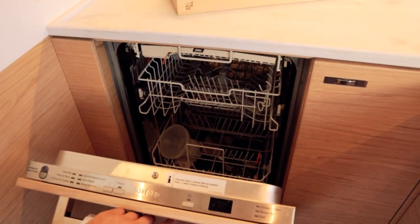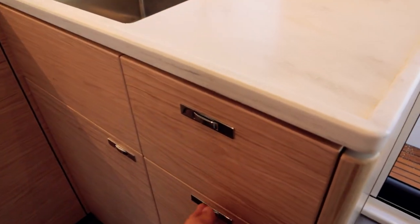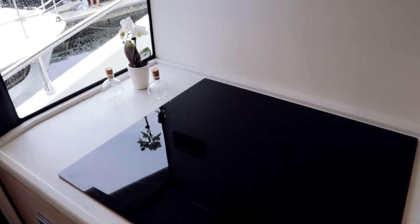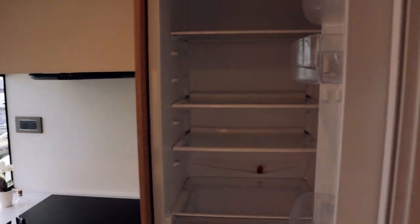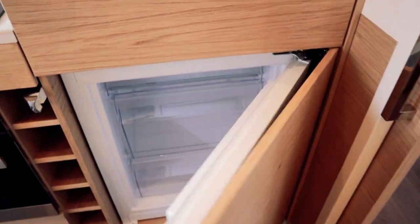They have a dishwasher back there — gotta love a dishwasher on a boat. Behind me is the oven and the cooktop, with more storage hiding above. There's a little fan and a light set up there — just like at home. And on that side is a full-size fridge, believe it or not — like a dorm or apartment-size fridge — tons of space, with a freezer below it.